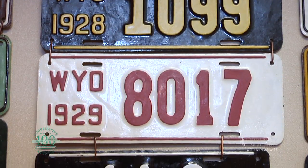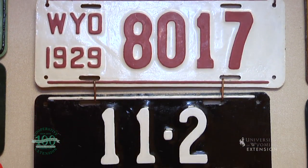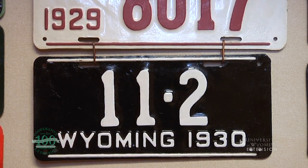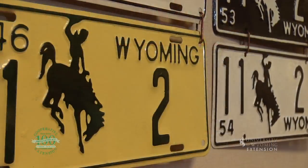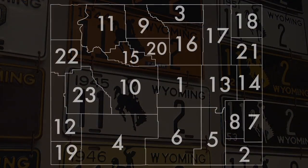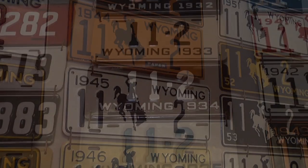1930 was a pivotal year in the history of Wyoming license plates. Counties became responsible for issuing the plates with the addition of a number that identified the county. The counties were numbered 1 through 23 based on land valuation. Natrona County was number one with the highest valuation, and Sublette County was number 23 with the lowest.